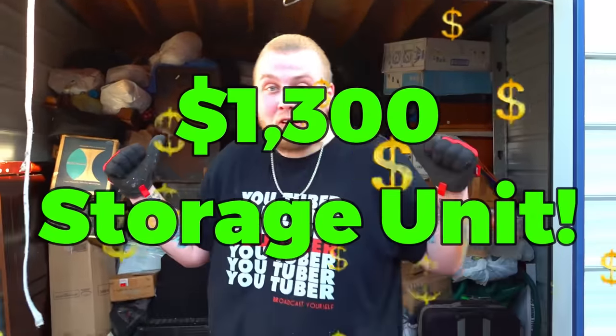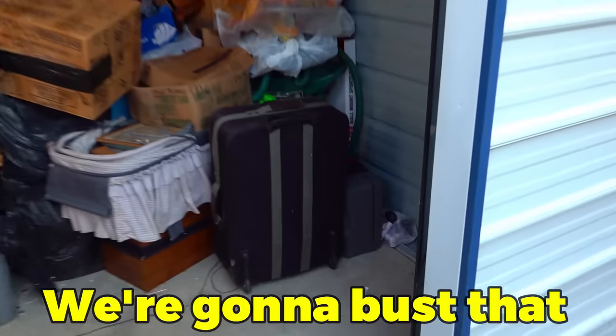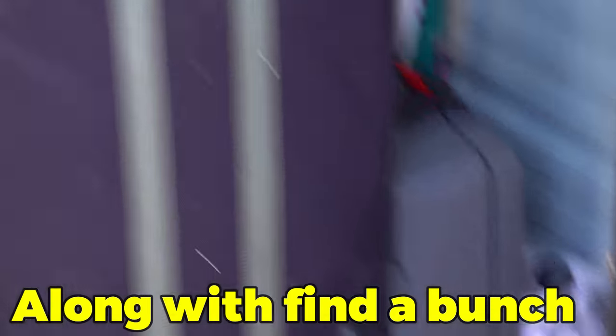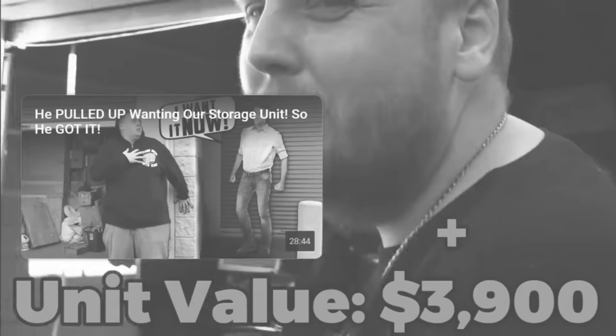We're back at our $1,300 storage unit. Do you remember the last time? We just found a safe, and today we're going to bust that sucker open along with buying a bunch more cool things in this unit. We ended part two with a total value of $3,900, so we're starting there.